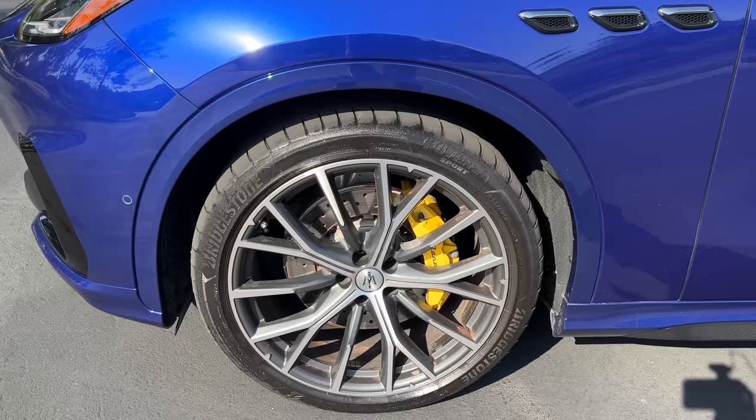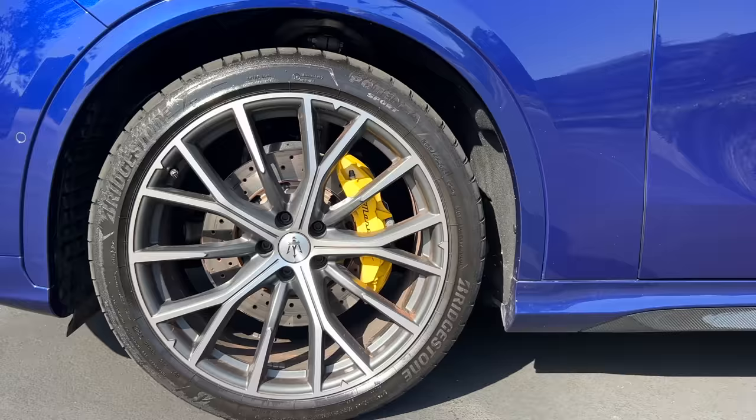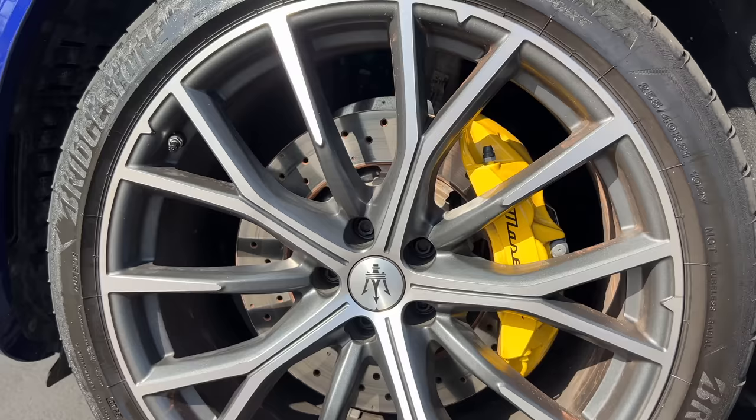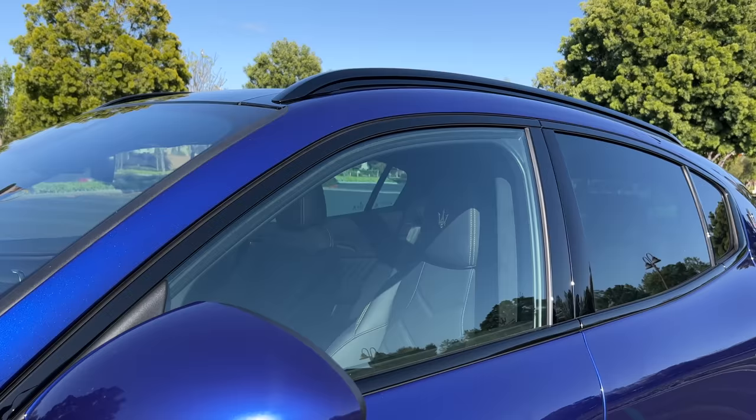At the side, the Trofeo model gets a set of 21-inch two-tone alloy wheels wrapped in Bridgestone Potenza Sport tires, sized 255-section front and 295 at the rear. Within those wheels are drilled rotors clamped by yellow painted calipers as an option. There's carbon fiber for the side sill, three classic ports, a Trofeo badge with a red background, body color door mirror caps, black gloss for the window trim and the optional roof rails.